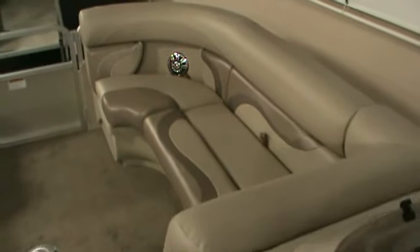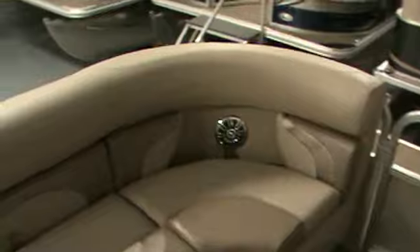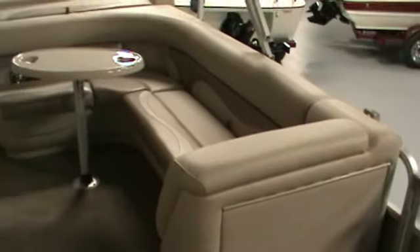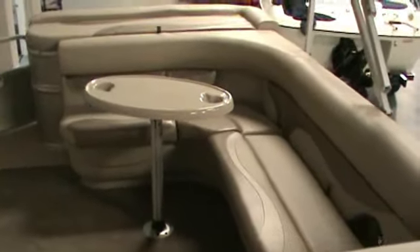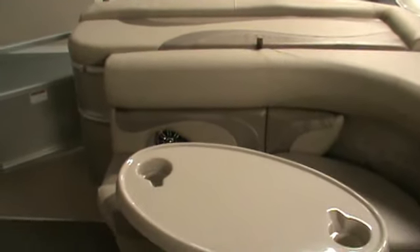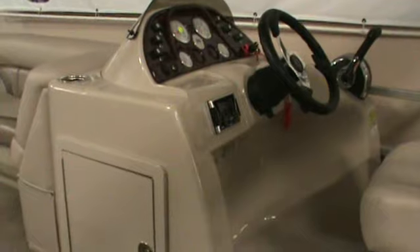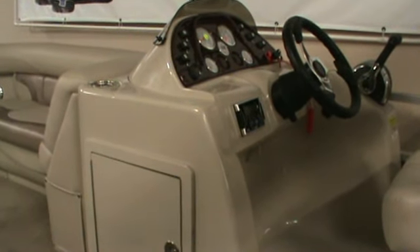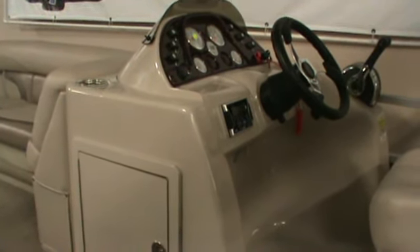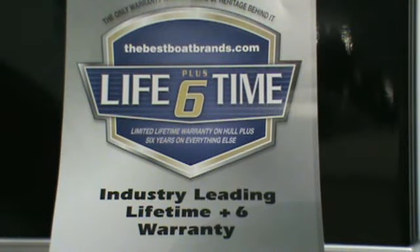This boat has plenty of room to lounge — front couches, rear couches — in addition to the front deck, a rear sun deck, table, a huge console, tilt wheel, full gauges, and marine stereo. All of our pontoons have an industry leading lifetime plus six warranty.